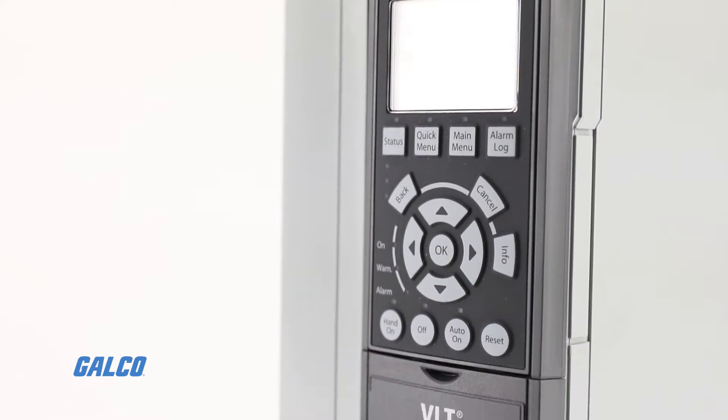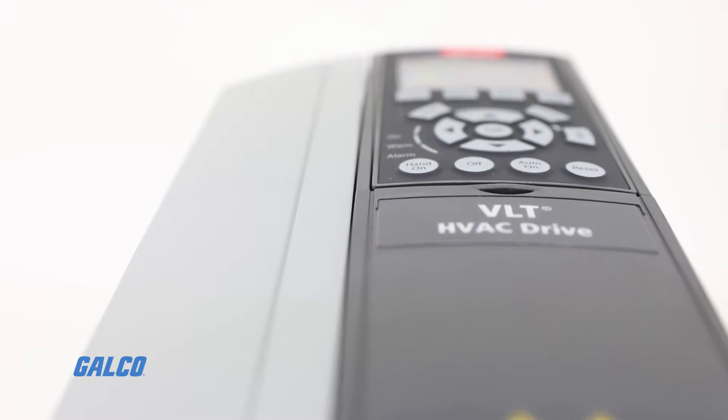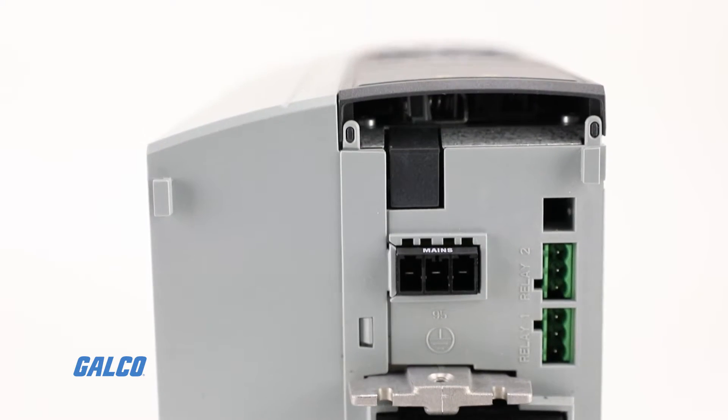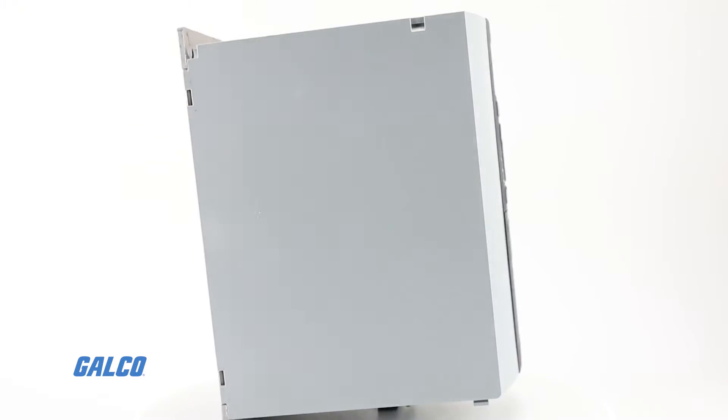Compact and easy to commission, the FC-102 is ready for simple HVAC applications right out of the box. For more demanding specifications, the FC-102 is also easy to upgrade with its modular design.